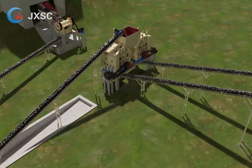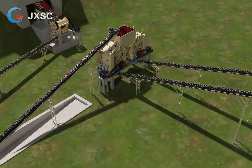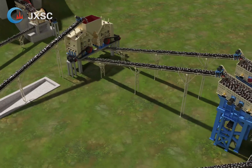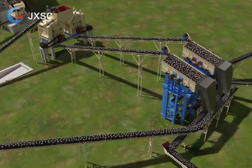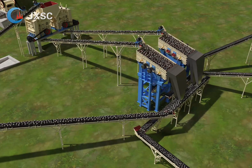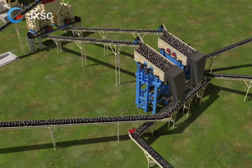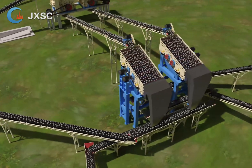The truck unloads the stones into the hopper. The stone enters the vibrating feeder from the lower part of the hopper. The vibrating feeder feeds the stones evenly to the primary jaw crusher. The crushed output materials of 0 to 280 mm from the primary jaw crusher are transported to a transfer silo with a vibrating feeder DN6013 under it.